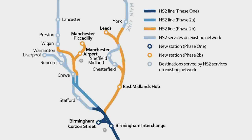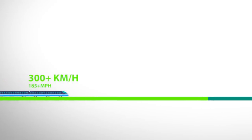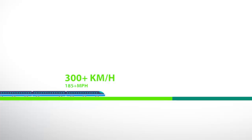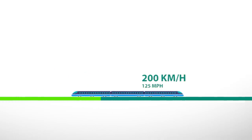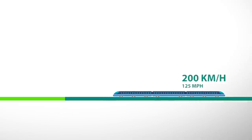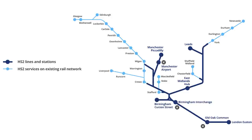A key feature of all HS2 proposals was the idea that the new double-track high-speed line should be interoperable with the existing conventional network. That's the idea of purpose-built conventional trains capable of operating on the new tracks at full speeds, but also capable to seamlessly run onto conventional tracks at speeds up to 200 km per hour. This will enable trains to reach destinations served by slower tracks such as Liverpool, Glasgow, Edinburgh and Newcastle.